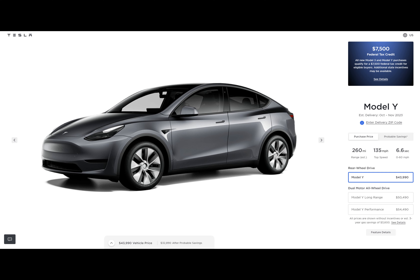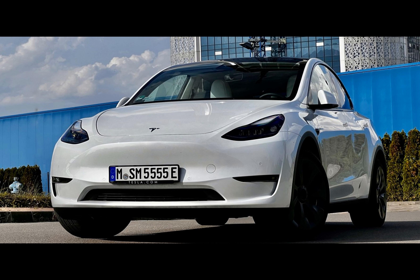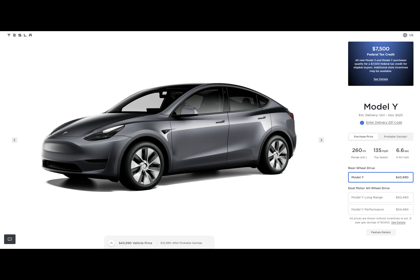The new RWD Model Y trim has 260 miles of range, as opposed to the discontinued AWD option with 279 miles. You also can't get the seven-seater configuration on the new RWD. The peak charge rate is set at 170 kilowatts, instead of the 250 kilowatts supported by the currently existing AWD iterations.